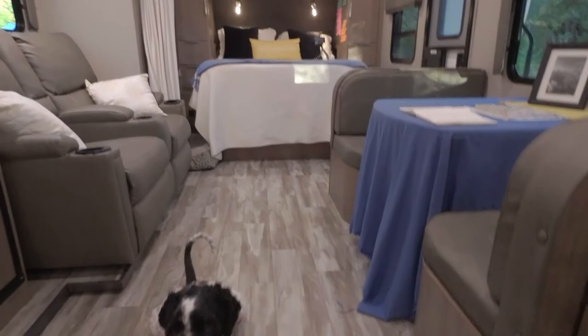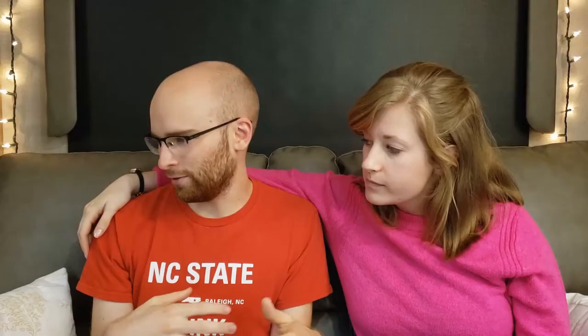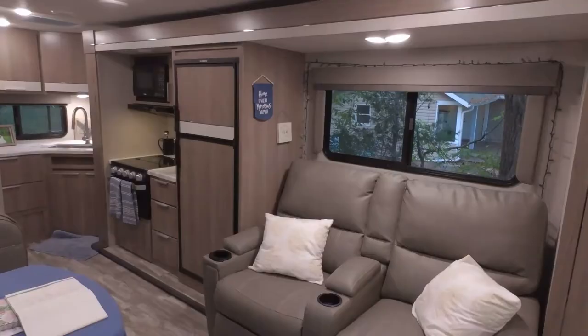The next thing was the slide-out. The slide-out is pretty awesome because with it slid out, you have enough room for the dog to lay down and we can still walk around him. We have enough room to walk by each other and not be right next to each other. And the big thing for me was seeing how the slide-out looks when it's closed — with it closed, we still have full accessibility to everything in the RV, which is awesome.